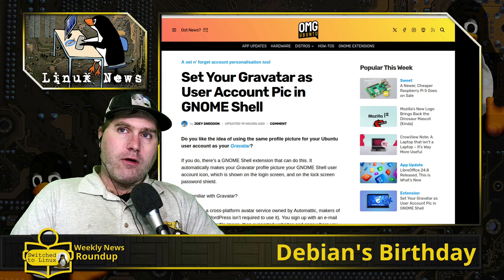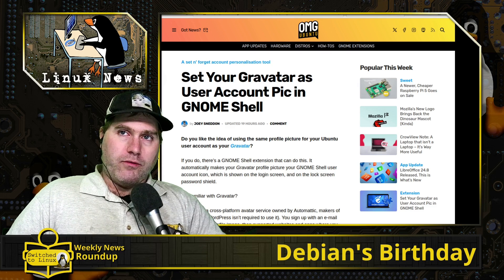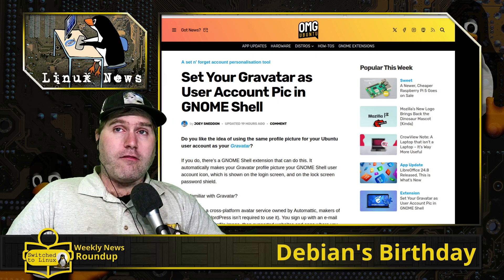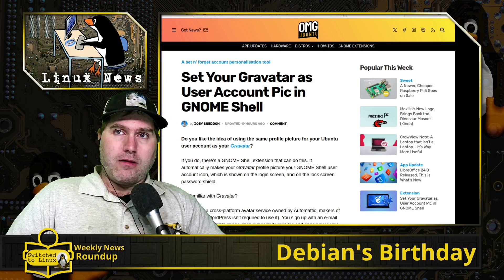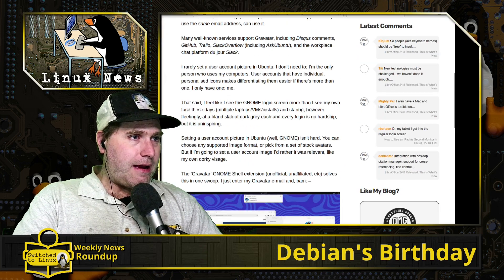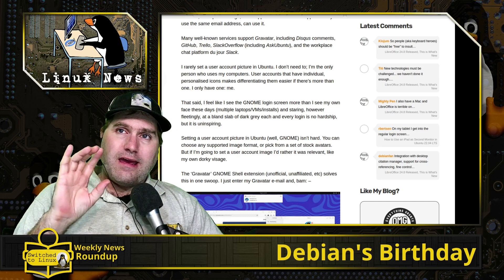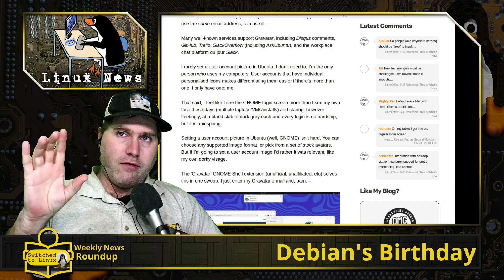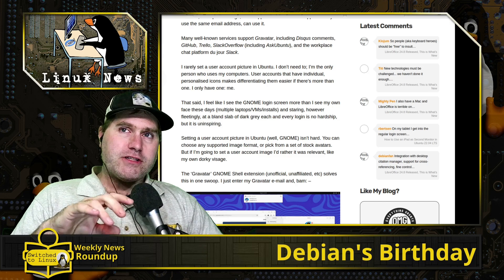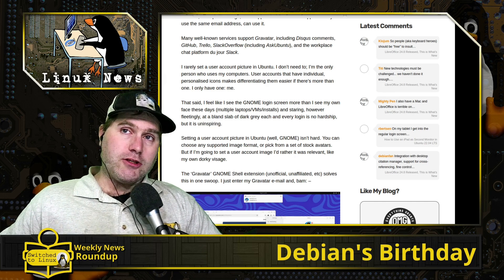If you're unaware of Gravatar, this is a company acquired by Automattic, the same people that created WordPress. You sign up with a simple email address, and then any account that uses that email address with Gravatar support will use whatever logo you've assigned. I believe Google uses Gravatar — I could be wrong — but WordPress does, and numerous other services like Disqus do as well.